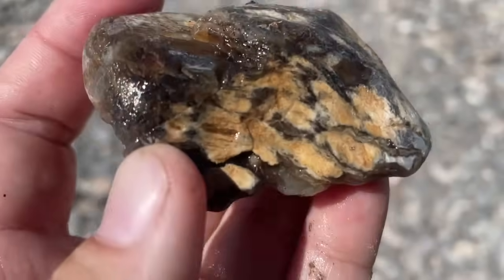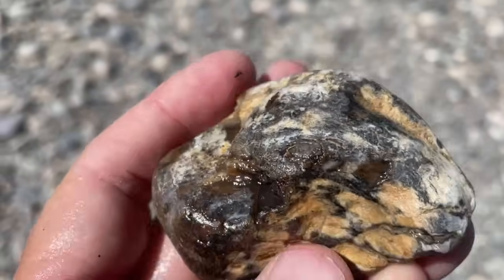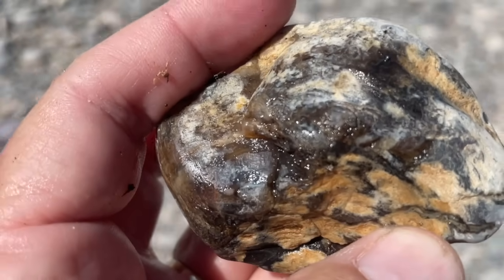Maybe one last find before we go. This is a piece of petrified, agatized wood. I actually thought it might be an agate because of how opalized it is on this side. That just shows you how silicated it actually is.